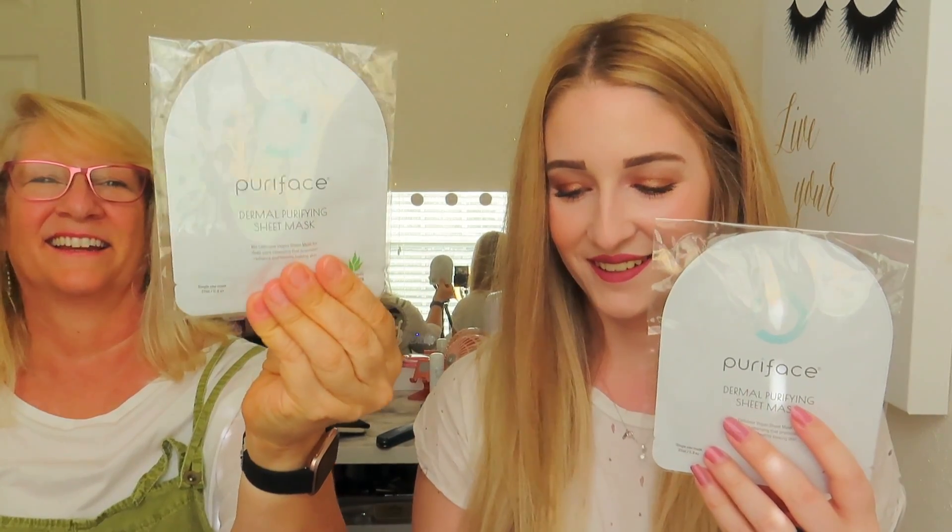The first item outside of my bag is some sheet masks — the Pure Face Dermal purifying sheets. There appear to be two of them. They're infused with aloe vera, it's a biocellulose vegan sheet mask for deep cleansing that promotes radiance and healthy-looking skin. These were an add-on. Five of them retail for $14.99, so we're getting two. I always love trying out different sheet masks.